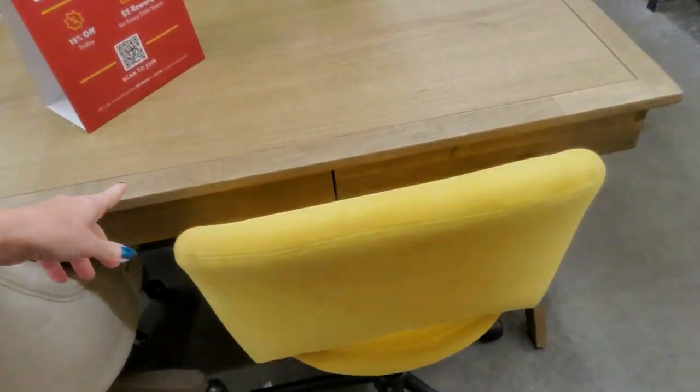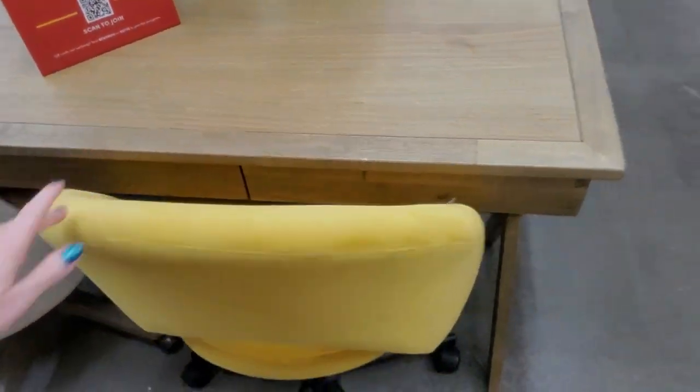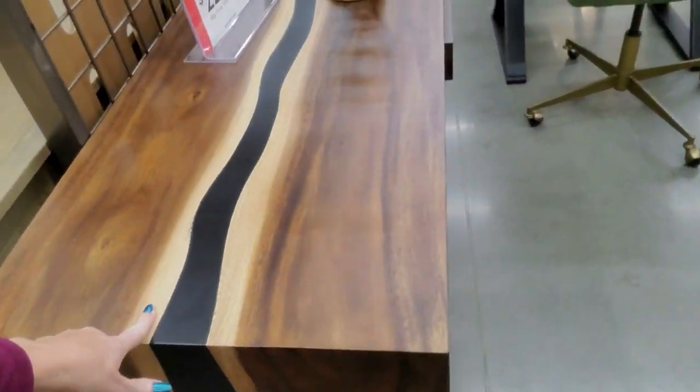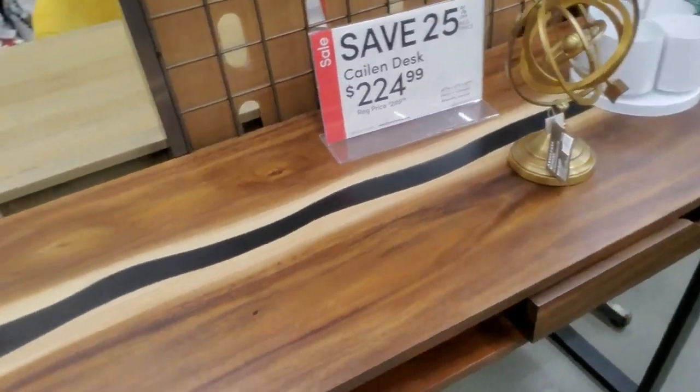I like the little writing desk. Look at the top of this one — that is cool. $225. I like that.